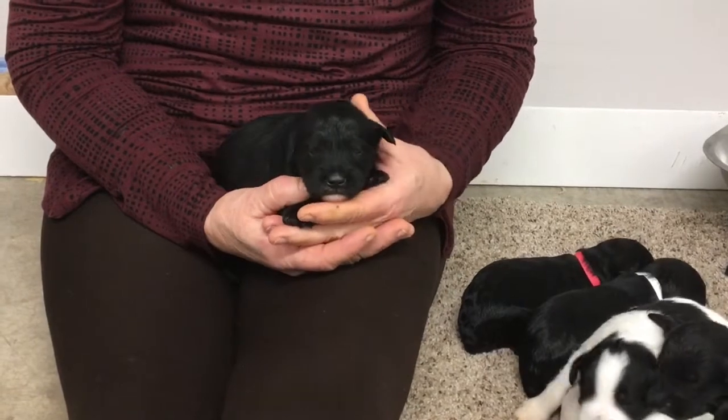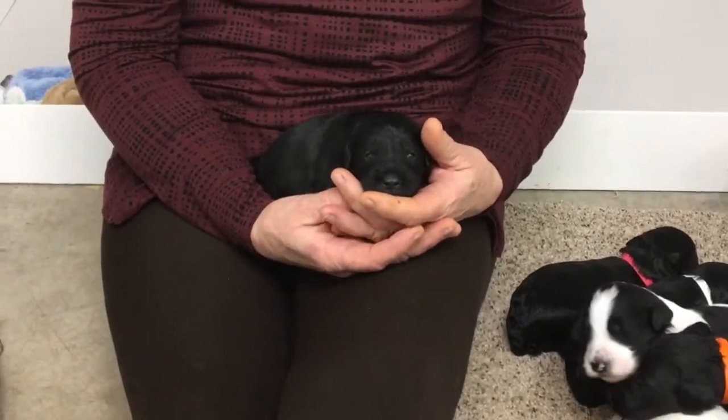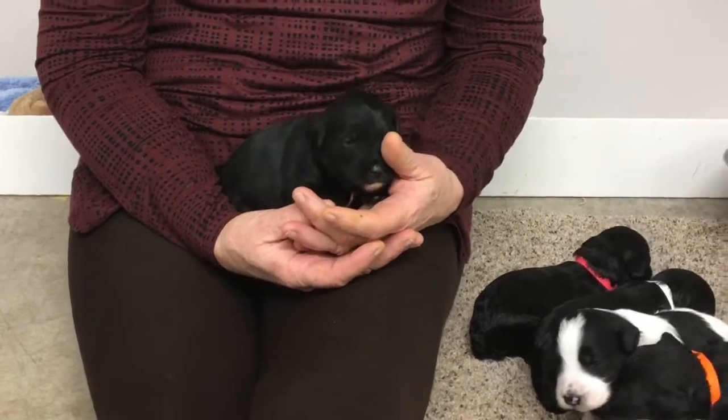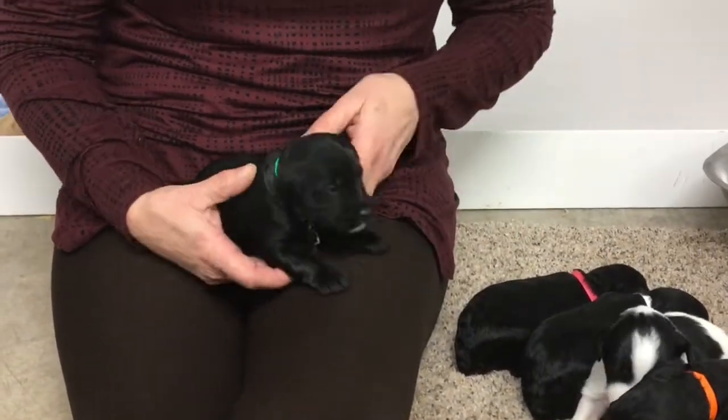They're two weeks and one day old. We've done too many videos today — I forgot.